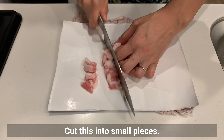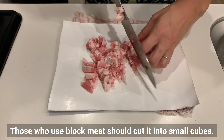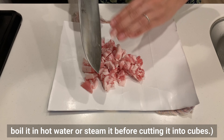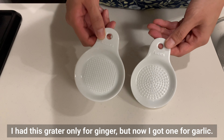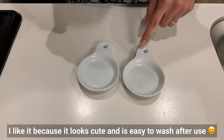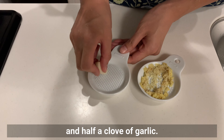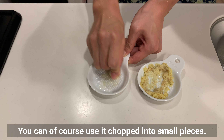Cut the pork into small pieces. Those who use block meat should cut it into small cubes. If you use a block of meat, blanch it in hot water before cutting it into cubes. Next, prepare the ginger and garlic. Grate half a piece of ginger and half a clove of garlic. You can of course use them chopped into small pieces instead.